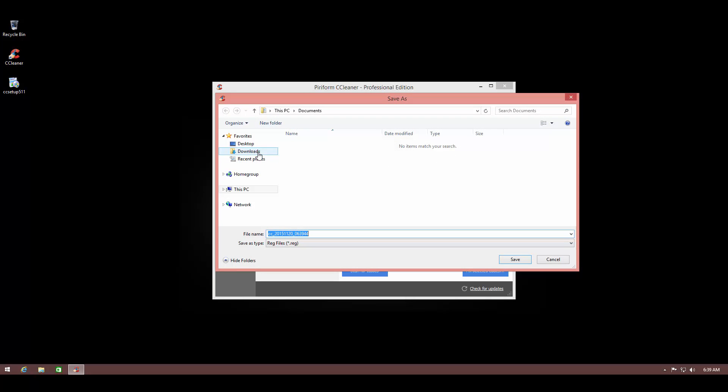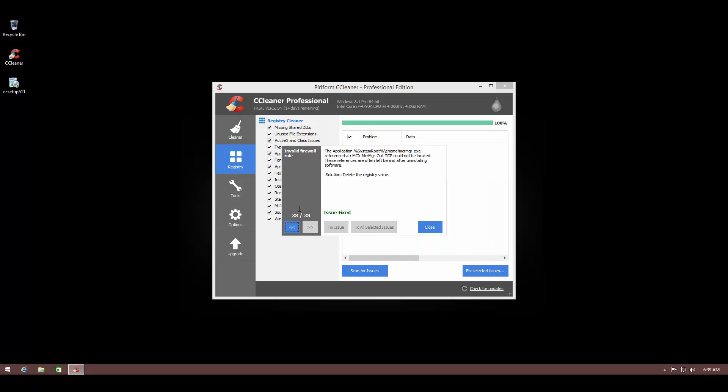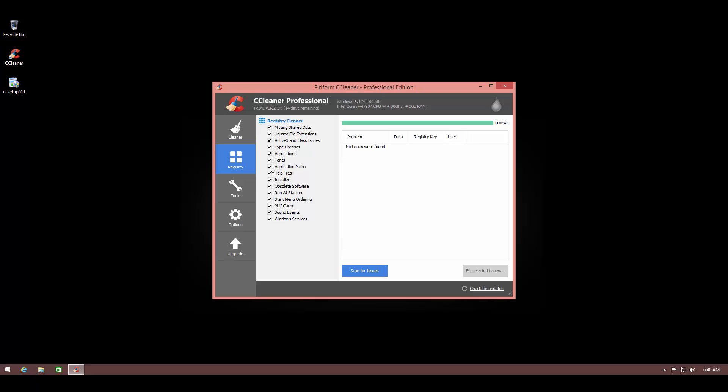It allows you to save your registry in any location you choose. We're saving it in Documents, and then you can fix issues one by one or fix all selected issues at once. And there you go — 38 issues fixed.